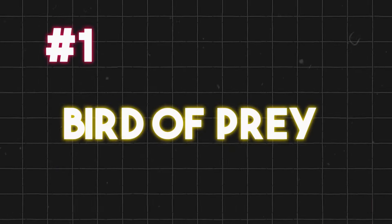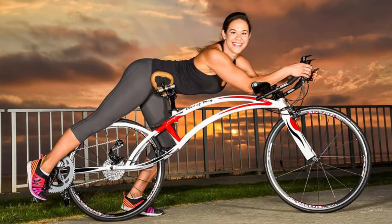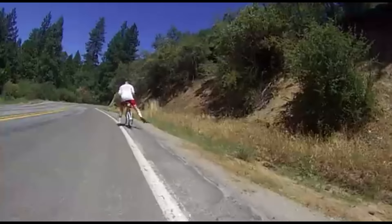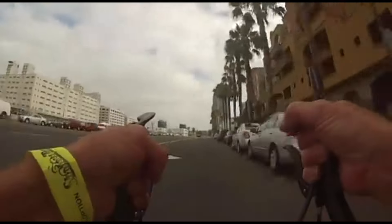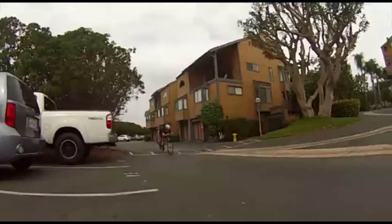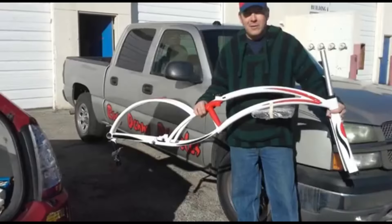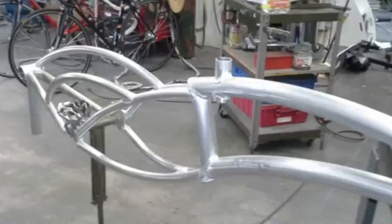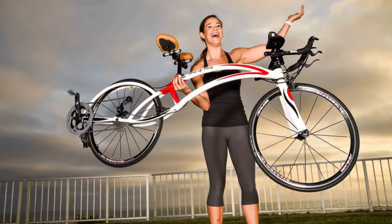First up is the Bird of Prey. This lowrider bicycle is designed for speed with a unique prone position that reduces wind resistance — it's like flying on the ground. The Bird of Prey was invented by John Aldridge, a former aerospace engineer who wanted to create a faster and more comfortable bike. The bike has a carbon fiber frame and weighs only 9.5 kg.